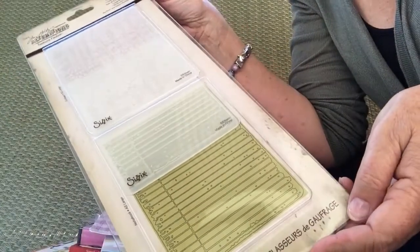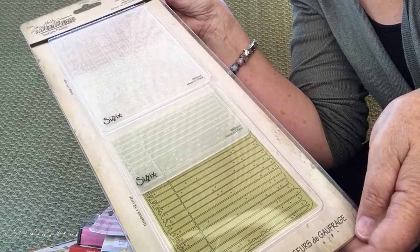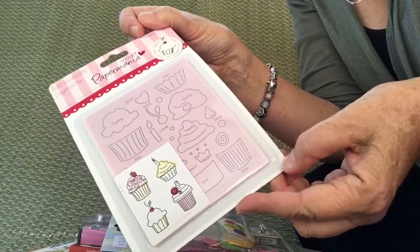This is a Sizzix die-cut set, and I don't actually have the machine yet but it's long been on my wish list, so this will inspire me to do something about that. And that's another die-cut — little cupcakes.